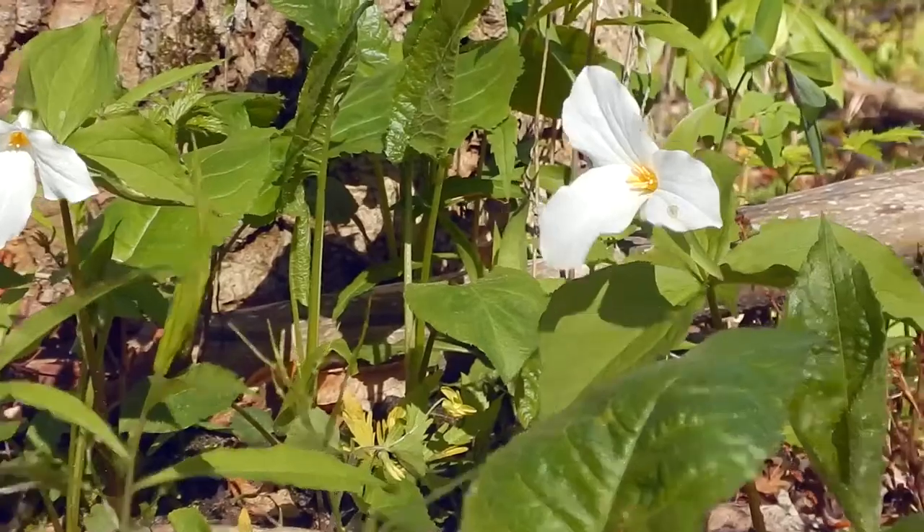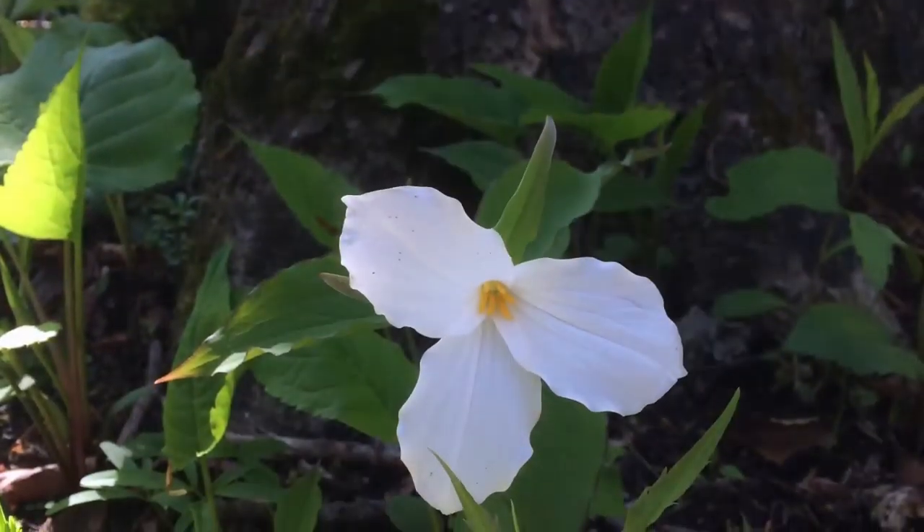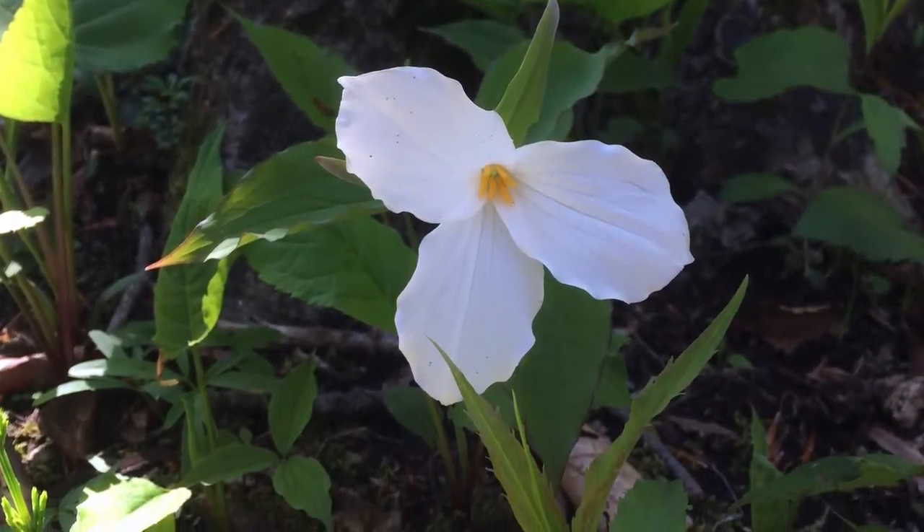Get passionate, get involved and enjoy the trillium for a few moments longer the next time you come across one. Keep an eye out for more wildflower nature nuggets over the summer.